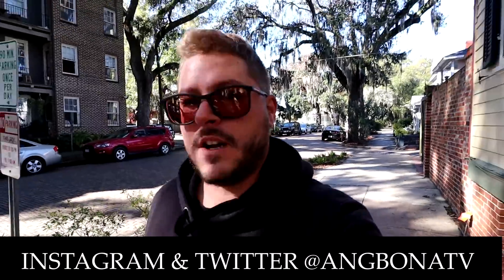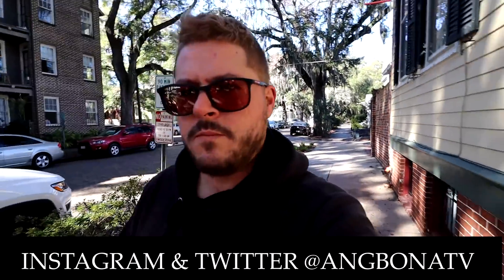Good morning ladies and gentlemen, it is our last morning here in Savannah. We wanted to come check out pretty much one last thing — it might take a little bit of a drive-through before we head out. We are at a place called the Gingerbread House. It literally comes up on Google as the Gingerbread House — this old historic home that kind of looks like a gingerbread house. Pretty cool.